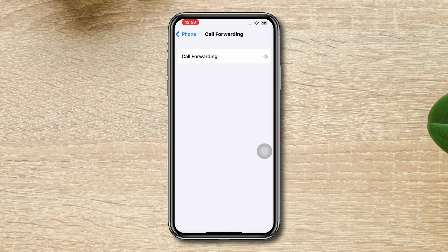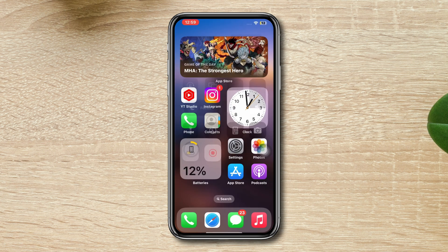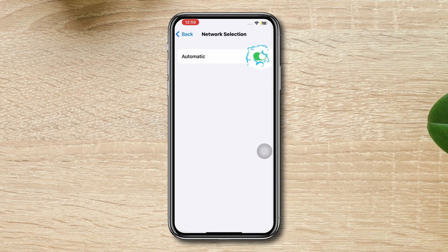Solution 4: Enable and disable network. First, enable Airplane Mode for 10 seconds, then turn it off. After that, open Settings, tap Mobile Data, tap Automatic Network Selection, turn it off, wait for some time, and turn it back on.